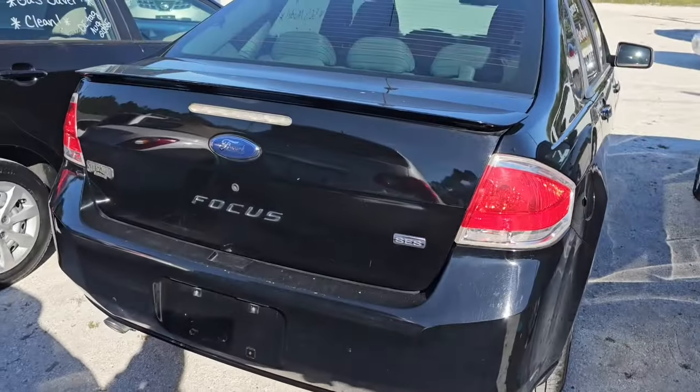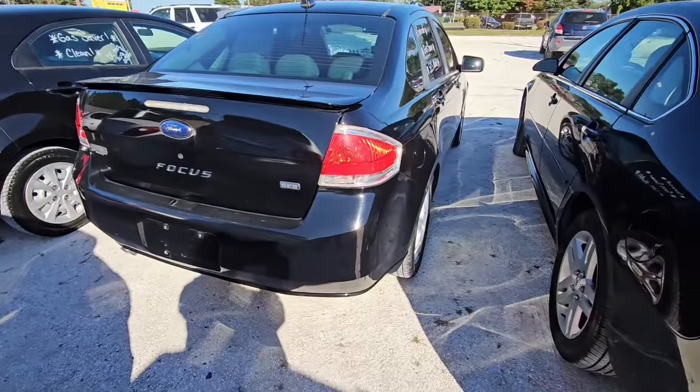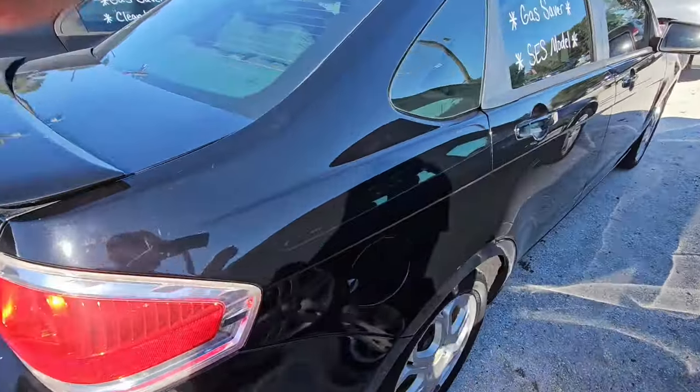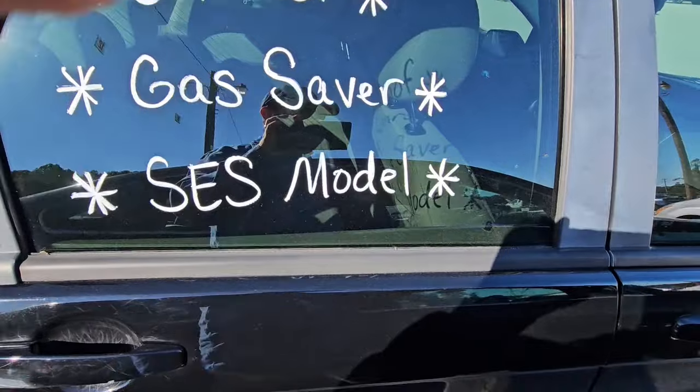Ford Focus is next. Sunroof, gas saver, SES model.